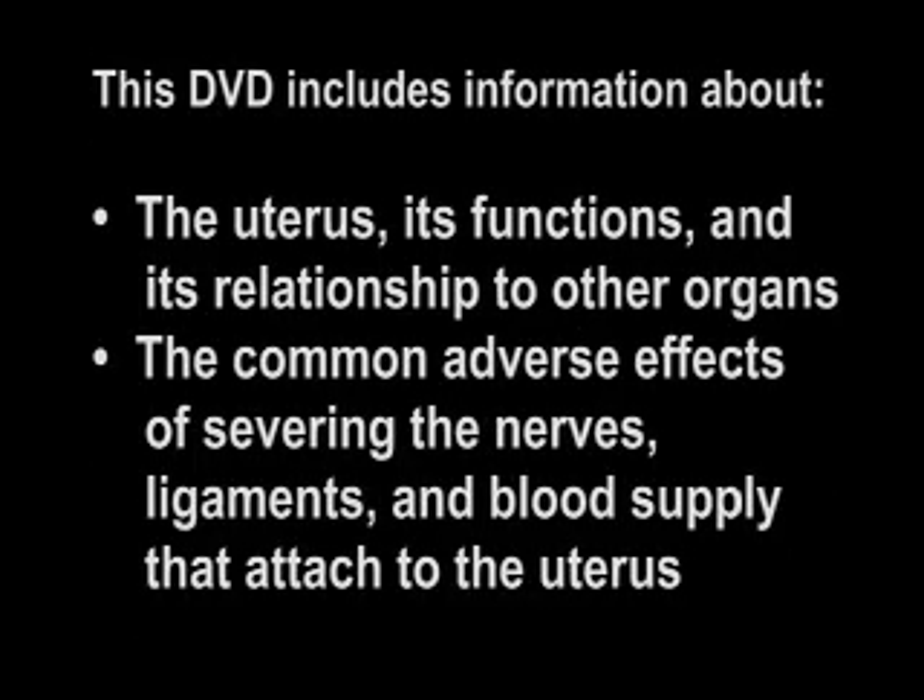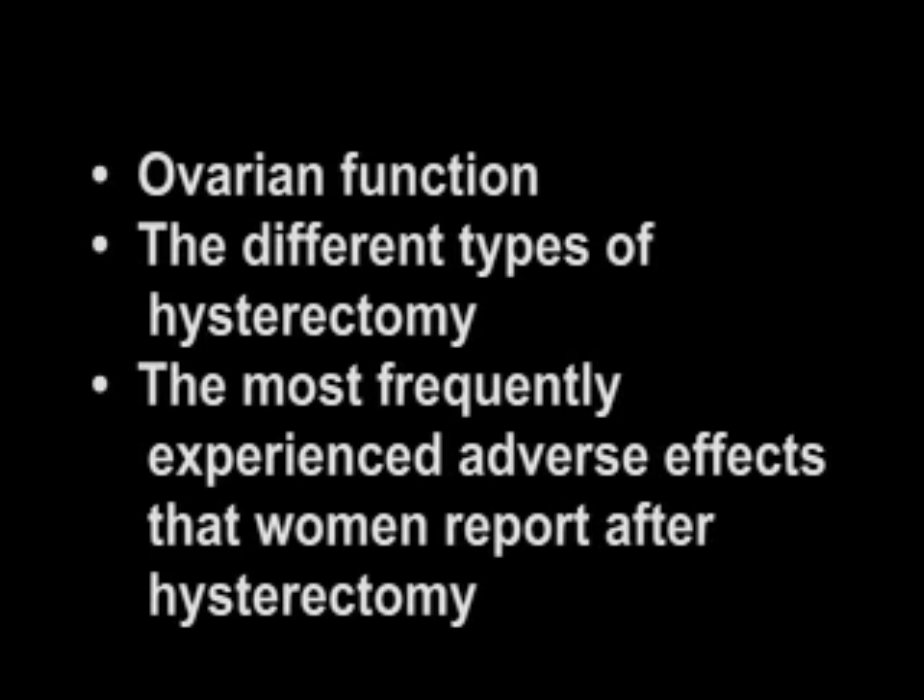This DVD includes information about the uterus, its functions, and its relationship to other organs; the common adverse effects of severing the nerves, ligaments, and blood supply that attach to the uterus; ovarian function; the different types of hysterectomy; and the most frequently experienced adverse effects that women report after hysterectomy.